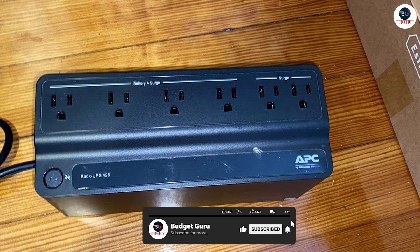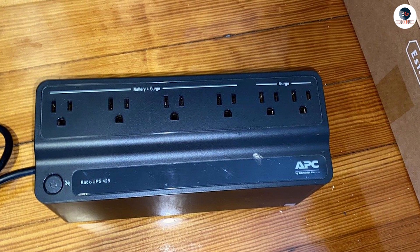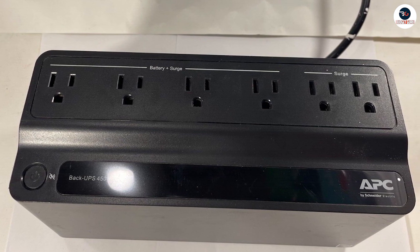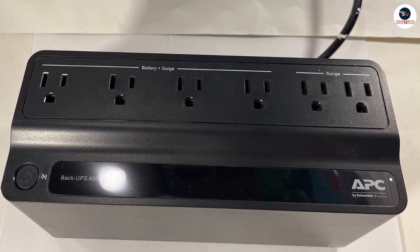Lastly, the APC UPS Battery Backup Surge Protector has a sleek and compact design that can fit into any workspace. It is also easy to install and comes with clear instructions and cables.